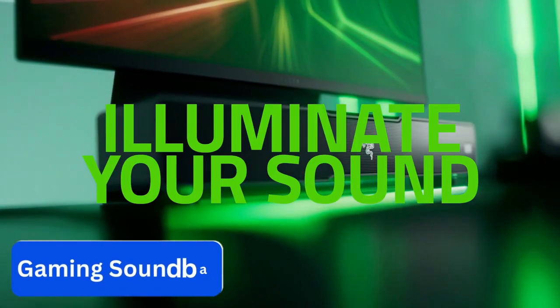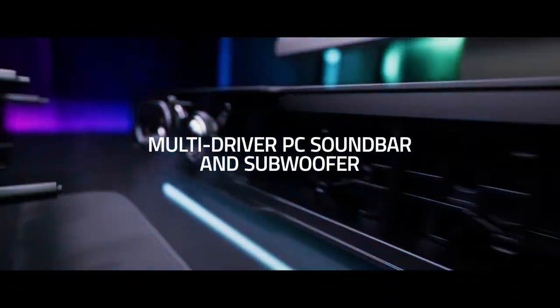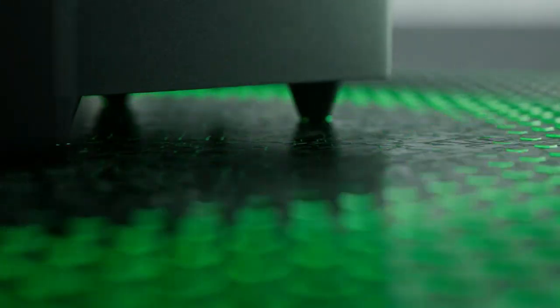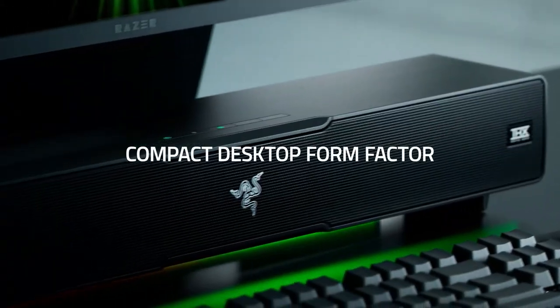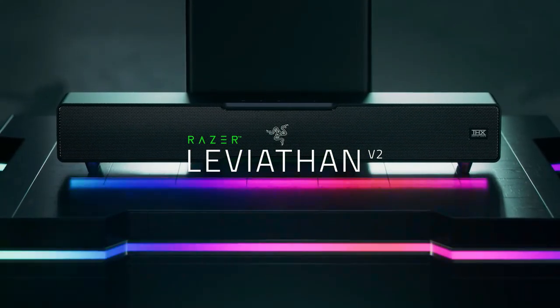Number 6. Gaming Soundbar. Tired of the sounds coming from your computer? Look no further. This stylish and compact soundbar makes a strong impact with its multi-driver setup, including two full-range drivers and a downstream subwoofer.